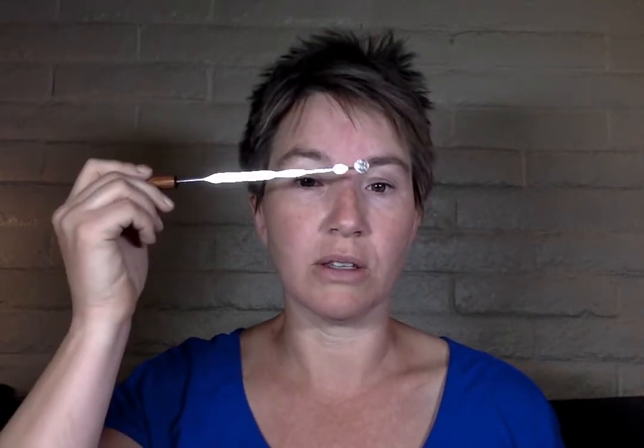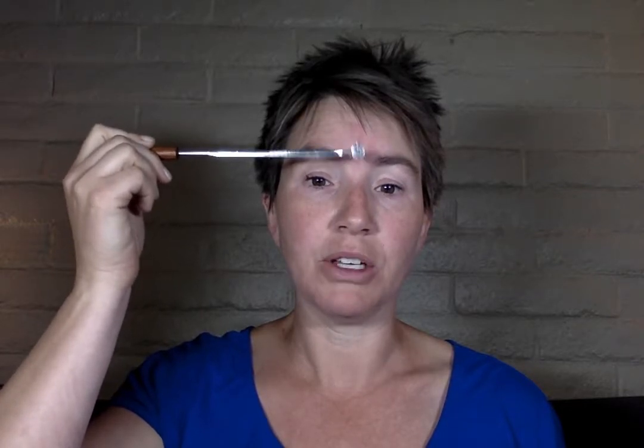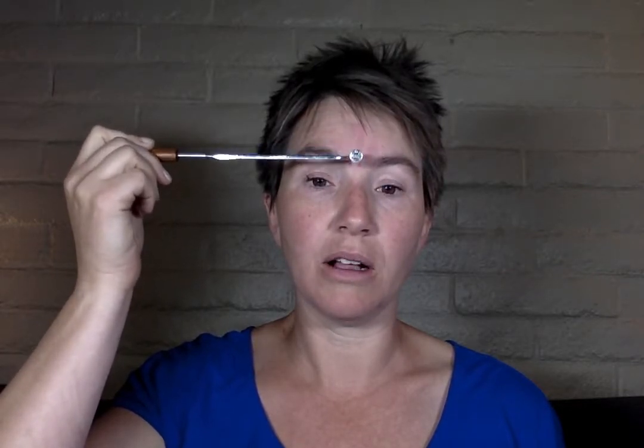Then I'm going to come here between the brows and hit Point 26. This is kind of the pituitary point, and it really helps to calm the nerves. This is a point you don't want to overstimulate — don't do it longer than 30 seconds. If you go through this routine several times in a row, you can skip this point on subsequent passes. It does feel really good. I'm just tapping gently — I'm not hurting myself. I want it to feel good.